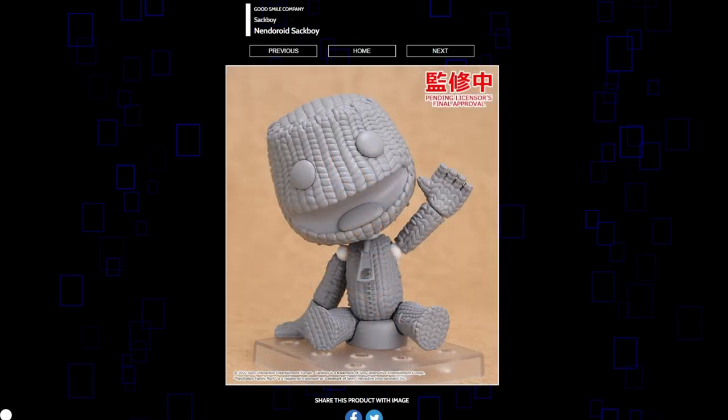Sackboy Nendoroid honestly looks like a perfect fit — very adorable. Feels extremely late to be happening though. I don't think many people care about Sackboy as much as they did back in the PS3 and even maybe PS4 era, but better late than never. At the right price this could do very well, but a lot of the PlayStation Nendos don't really sell that well — I always see them in the bargain bins. Hopefully this guy doesn't end up in the bargain bin because he does look pretty good so far.